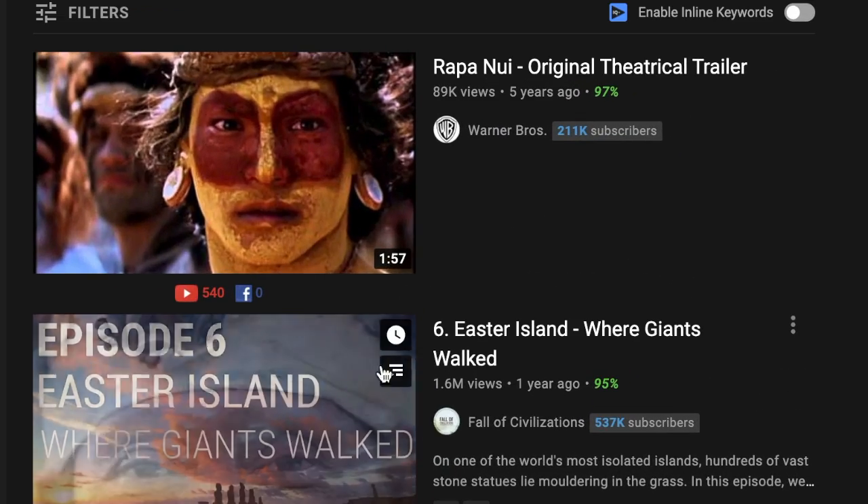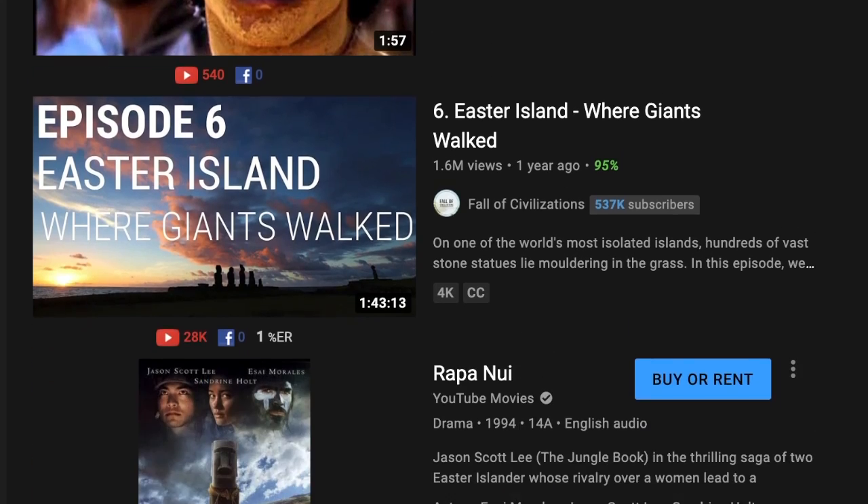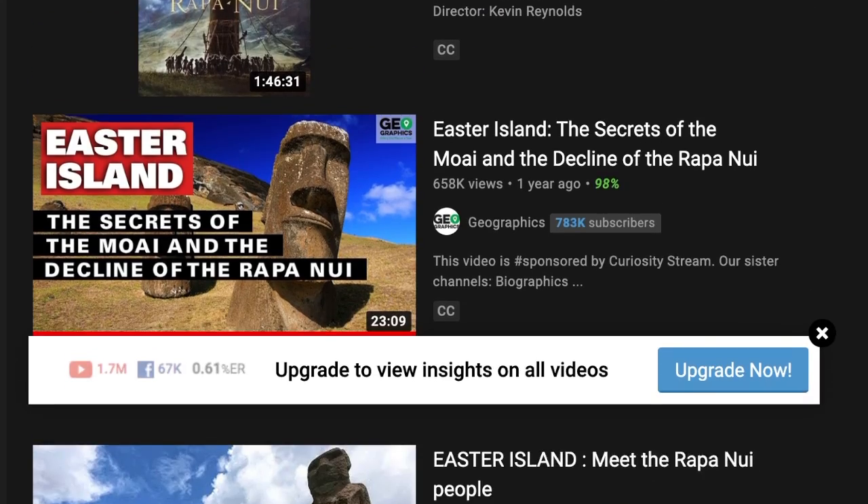If we type Rapa Nui, Easter Island, to YouTube, we'll find a lot of videos talking about the mystery of the Rapa Nui and what happened to Easter Island has been unveiled.